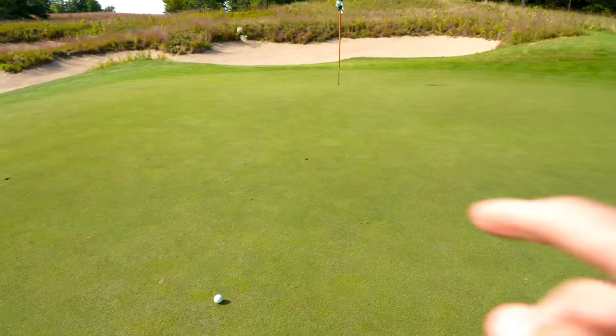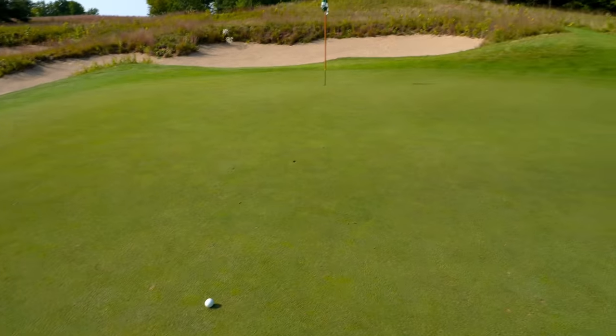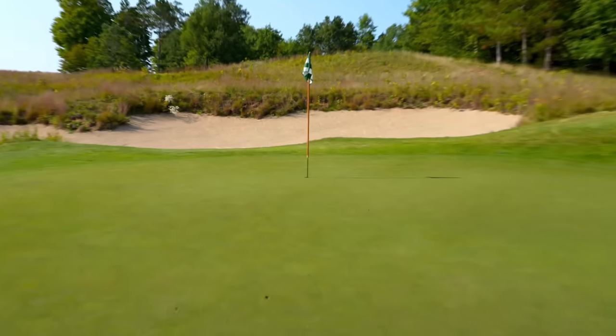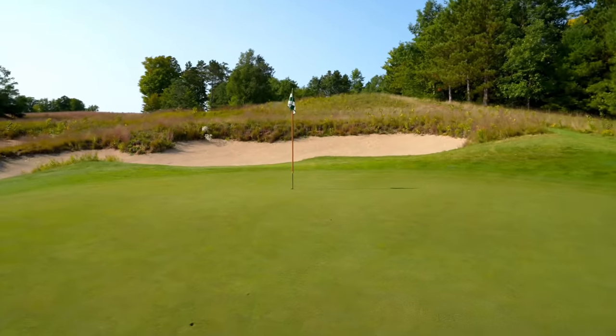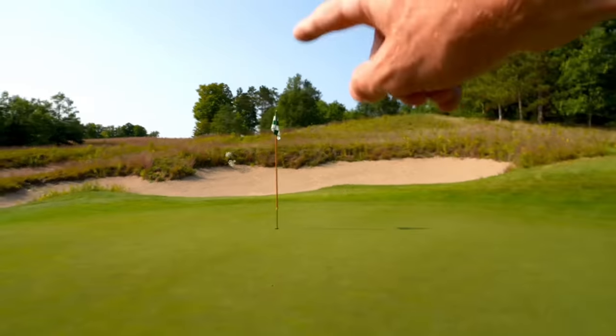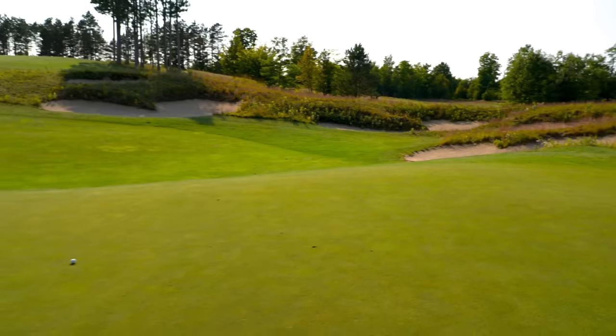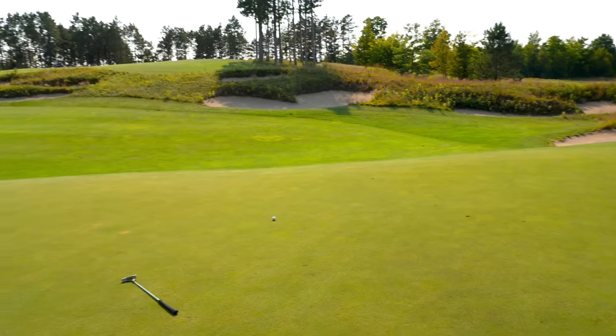Walking up here — that's where it landed, spun back a little bit. That is a brutally difficult pin, especially into the wind. Probably needed to hit an 8 iron and flight it down, but then you're messing with being in that back bunker. All in all we're about 30 feet short — not a bad place to leave it.